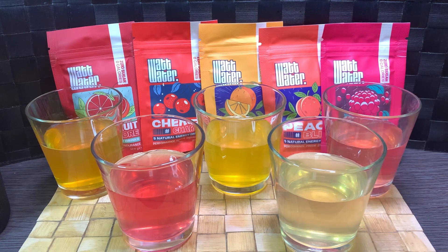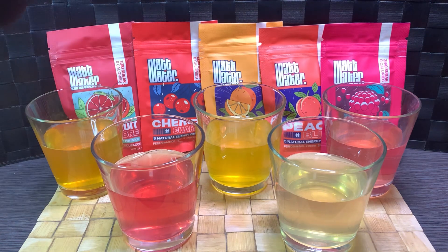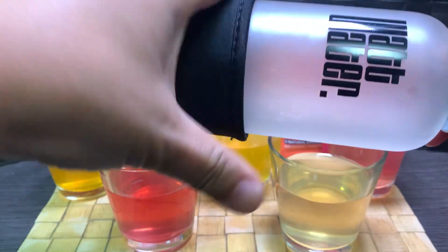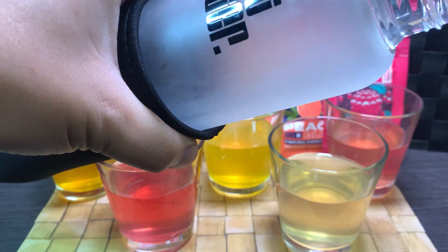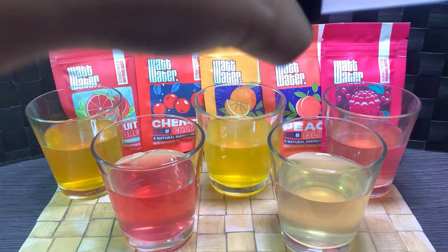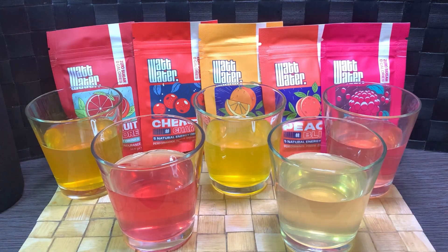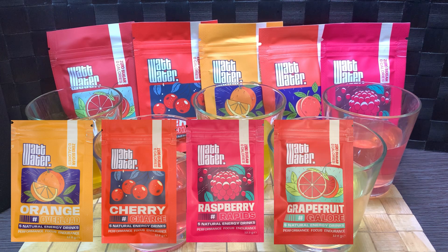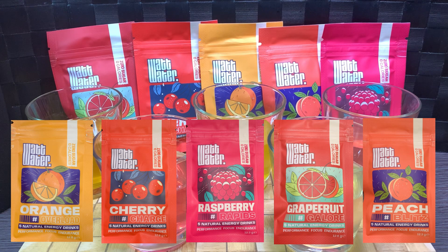There are five flavors. According to my notes they are: Orange Overload, Cherry Charge, Raspberry Rapids, Grapefruit Galore, and Peach Blitz. I like the alliteration they used for the first four, but guys — you couldn't come up with a moniker for peach that started with a P? Like Pizzazz, Passion, or Pleasure?